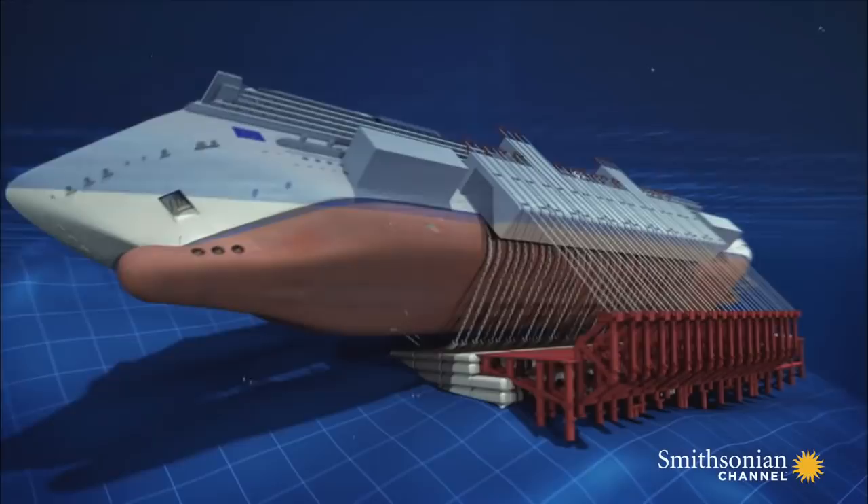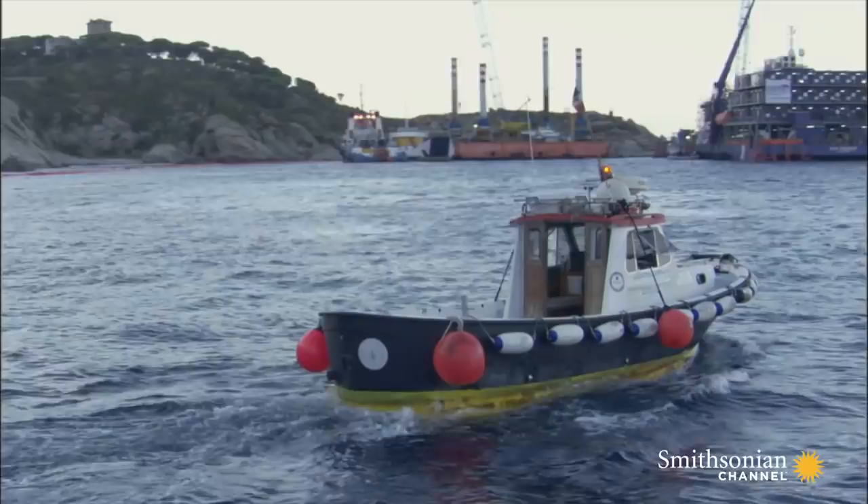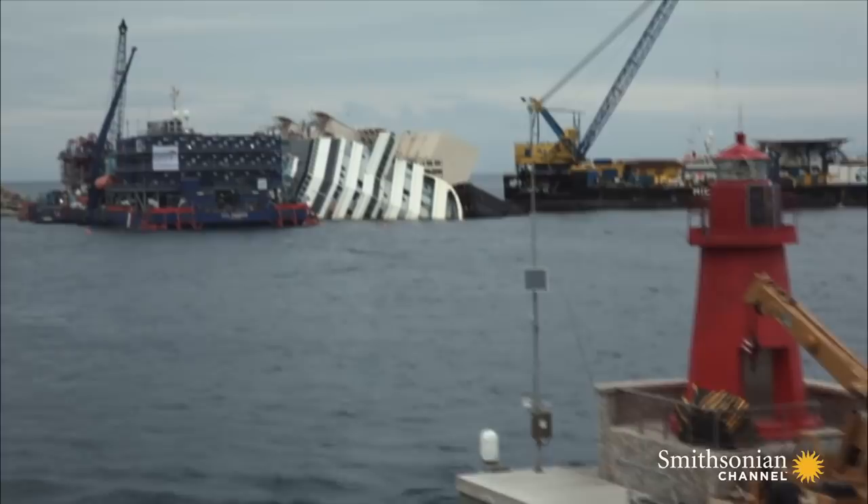But the great ship is perched on top of two undersea granite pinnacles. One wrong move will twist her in two, or send her spinning into the abyss. But they have to try. After more than a year of research, experts came to a shocking conclusion — it's now or never.